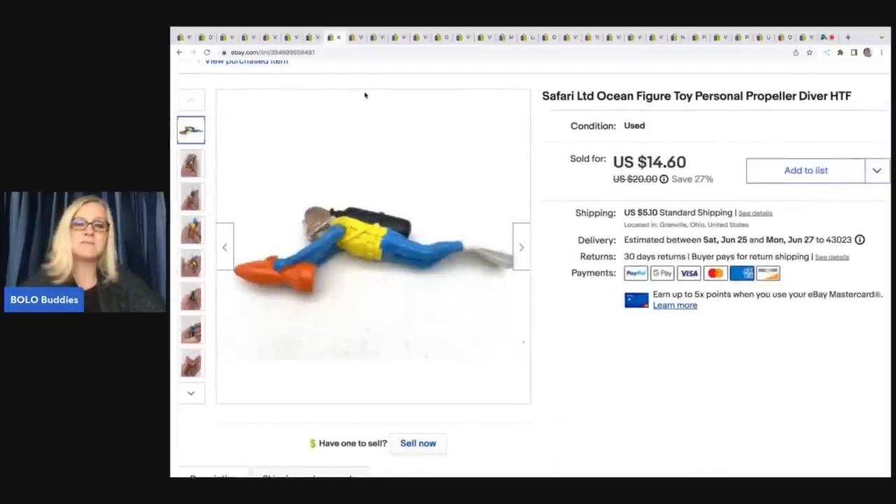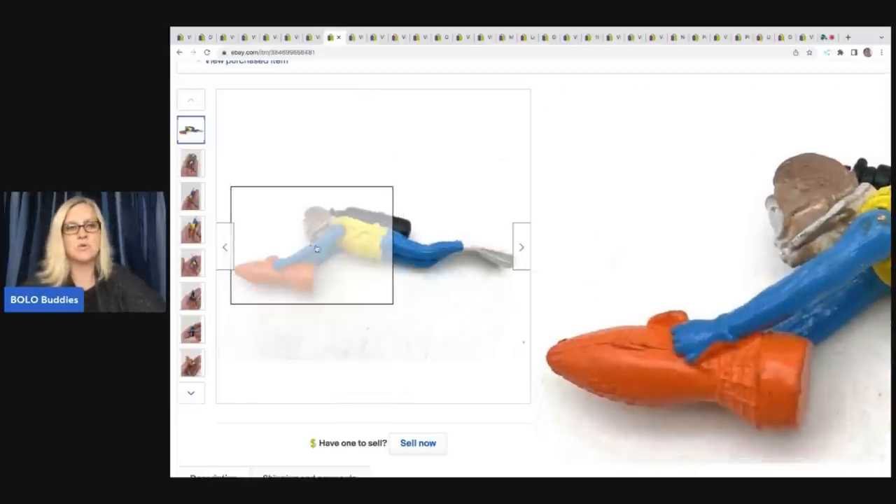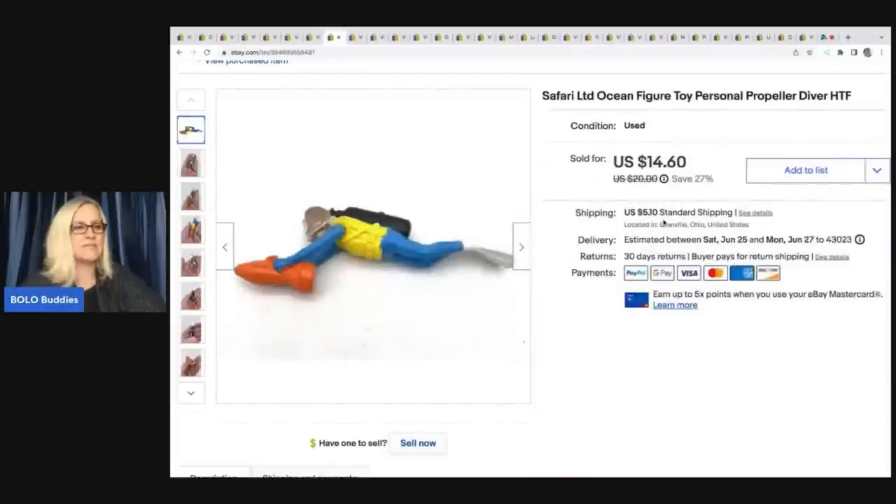This little Safari Limited ocean figure — I do pick up Safari toys; they are marked Safari. Some do better than others. I'll part them out and sometimes do small lots. I got $9 for this little toy, and that came out of a mystery toy box from the Auctions for You YouTube channel.